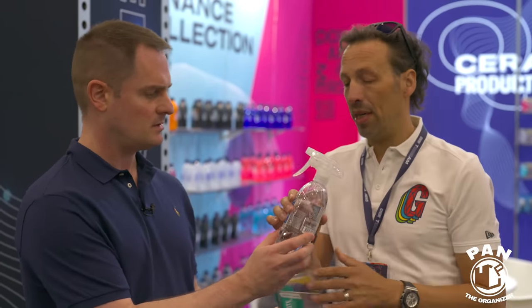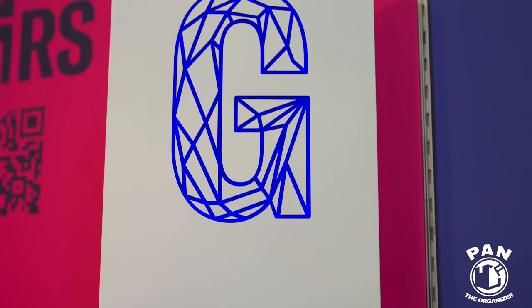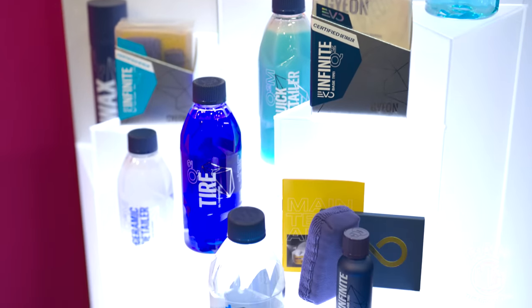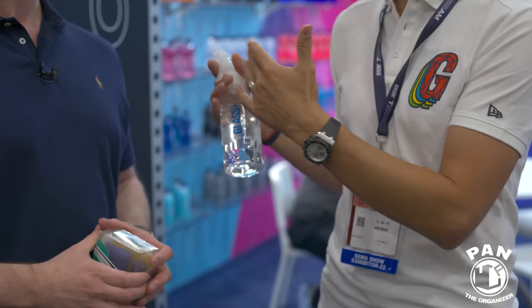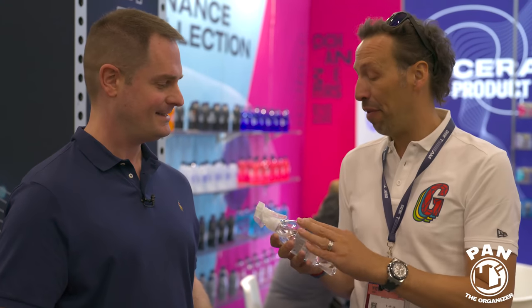Next is Glass Plus. Gyeon already has a regular glass cleaner for both pros and consumers, but Glass Plus is a glass cleaner with added hydrophobicity. Eve tested it on a 10,000-kilometer road trip himself. It's a proper glass cleaner that gives perfect clarity and visibility with great hydrophobicity — so you're cleaning and protecting all in one.